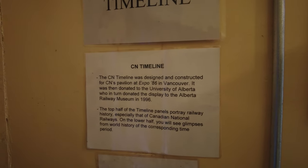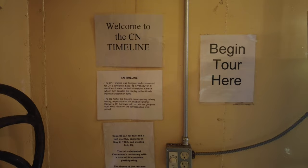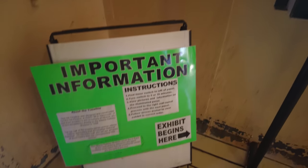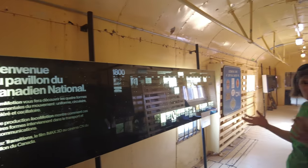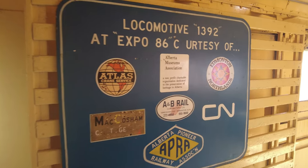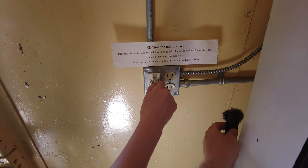The CN timeline was designed and constructed for CN's pavilion at Expo 86, then donated to the U of A, who then donated it to the ARM in 1996. You've got to actually turn the little timer there — and we're allowed to do that, there are instructions — and that powers everything up and turns on the displays. It sounds very retro. Must be fans to keep it cool. We're about to be transported back to 1986 — here we go!